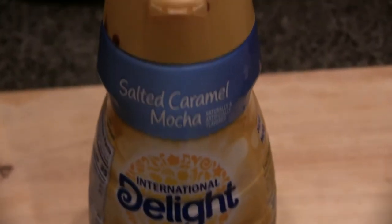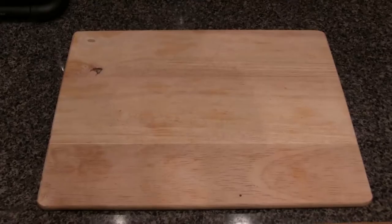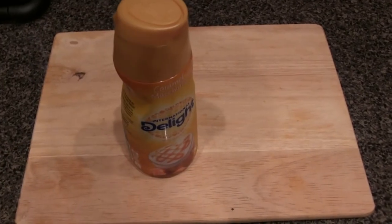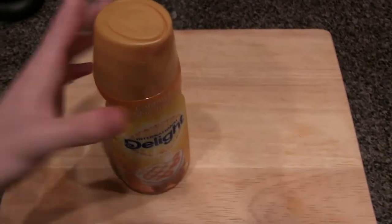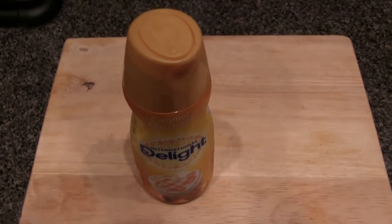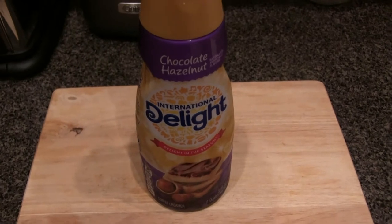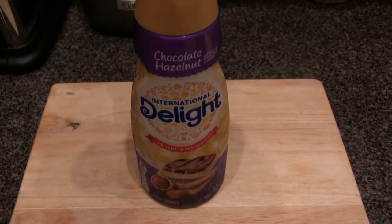Everyone loves our very fresh creamer. You gotta admit, it looks pretty good. Now, time to meet Mr. Baby Creamer, also known as Caramel Macchiato. He's very macho creamer. Make sure that you give him a lot of hugs. He's the smallest of the creamers. He's also a very International Delight. Here's Chocoboy — Chocoboy Hazelnut. He's pretty lit. He's going to be an essential for our coffee delight.